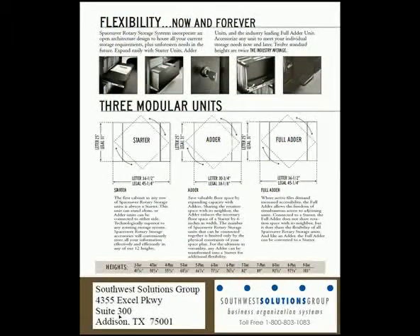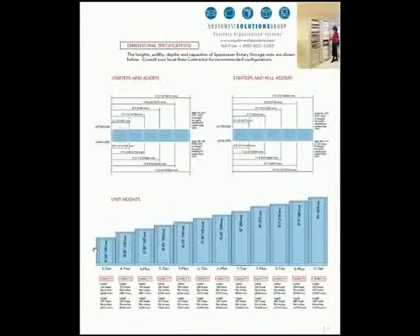They come in tons of sizes. We start with a starter and an adder unit and possibly even a full adder unit — letter and legal size — but look at all the varying heights. Multitudes of cabinets: three, four, four plus, five, five plus. Most folks go with a seven, seven plus, eight, or eight plus to get the maximum efficiency.